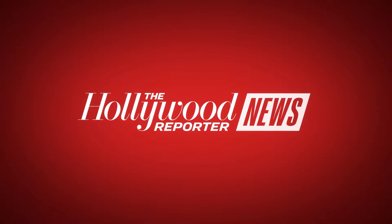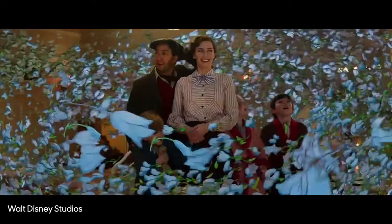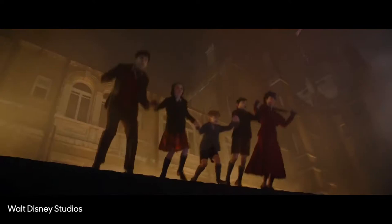Mary Poppins Returns opens December 19, bringing the much-loved family classic back to life. The new iteration is set in 1930s London and sees the return of everyone's favorite nanny, this time played by Emily Blunt, to the Banks household — only now it's a grown-up Michael Banks who lives with his three children plus his sister Jane.